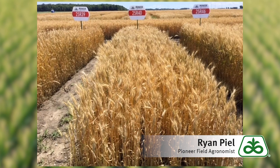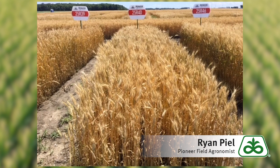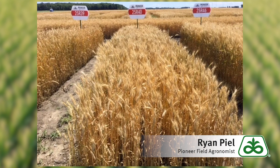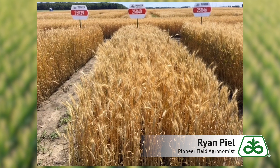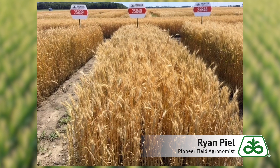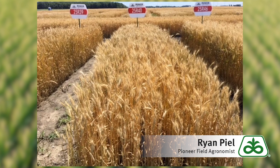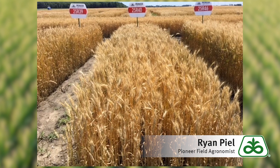The next variety to consider would be 25R40. It's a mid to late maturing variety, very good test weight, excellent top end yields, very good standability, and it's really one that's designed for the high management wheat growers that really want to push the fertility, push the population, and push it to the next limit. The only consideration with it would be a scab resistance score of four, so it would be very likely to need a fungicide application.